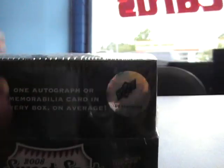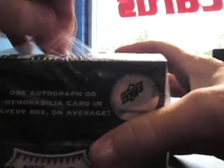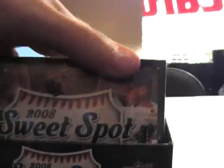Alright, just gonna restart the video. I'll do Kyle — he actually ordered next. We'll do Kyle's 2008 Sweet Spot Baseball. What's up Kyle, here we go.